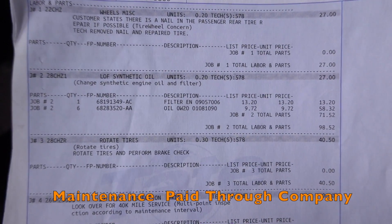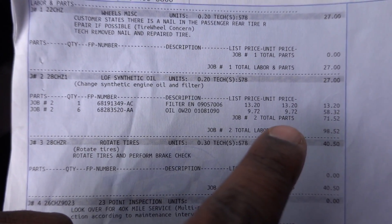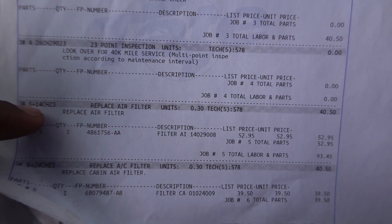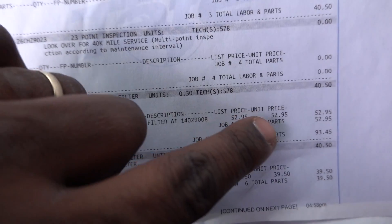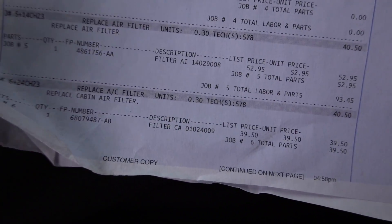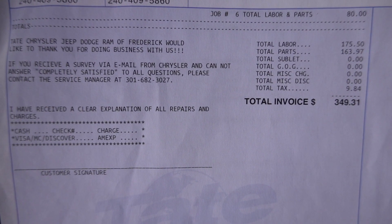Taking a look at some of the maintenance on this thing, this is my 40,000-mile service. The oil change was $98.52. Tire rotation was $40. There's a 23-point inspection and replacing the air filter cost $100 — you can easily do that yourself. There's also the cabin air filter. Grand total with parts and labor: $350.